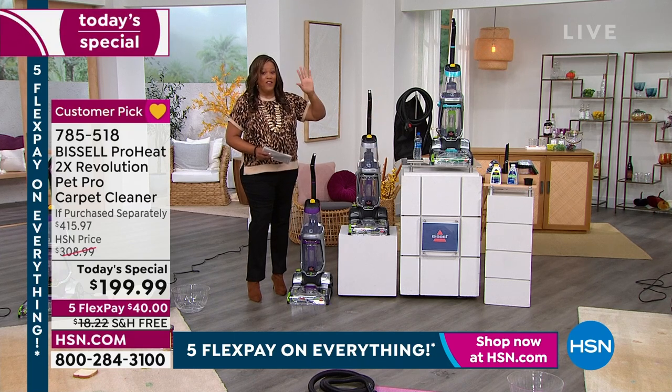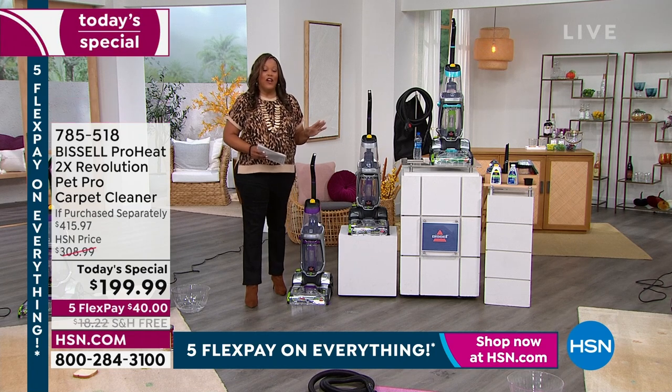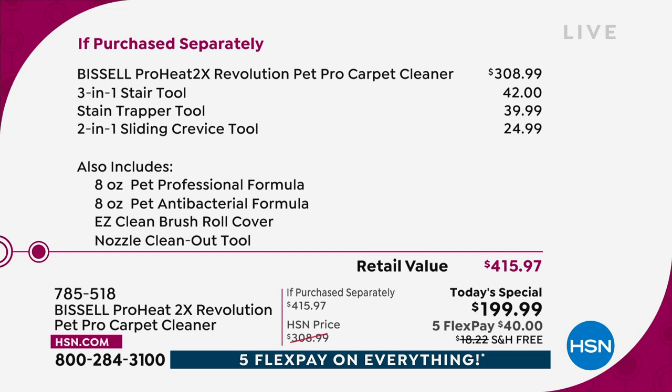This is a big deal because we have everything on Five Flex — $40 to get this home. We haven't been able to get this for over a year. We were supposed to have this for spring cleaning, but the last time we had this particular Today's Special was April of 2021 because they just could not get these out due to the supply chain issue. The Bissell ProHeat Revolution is $308.99 alone.